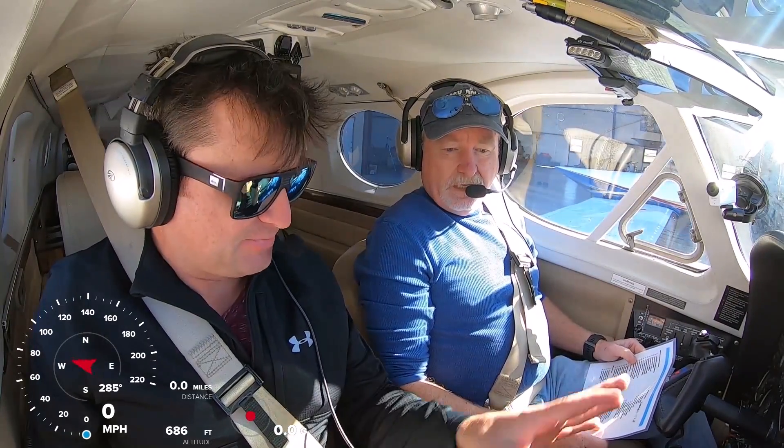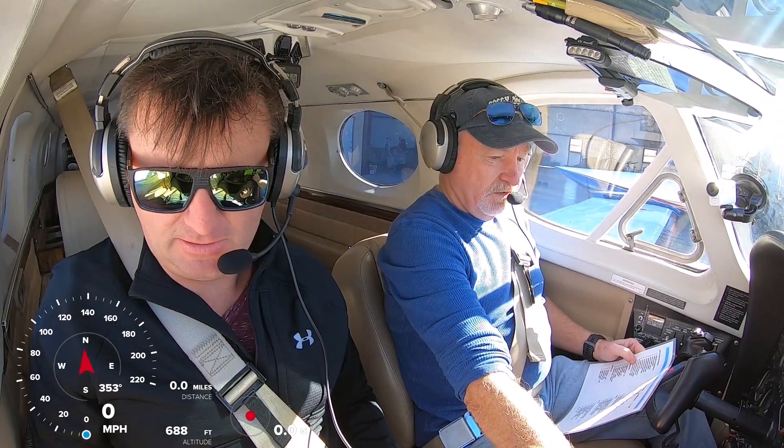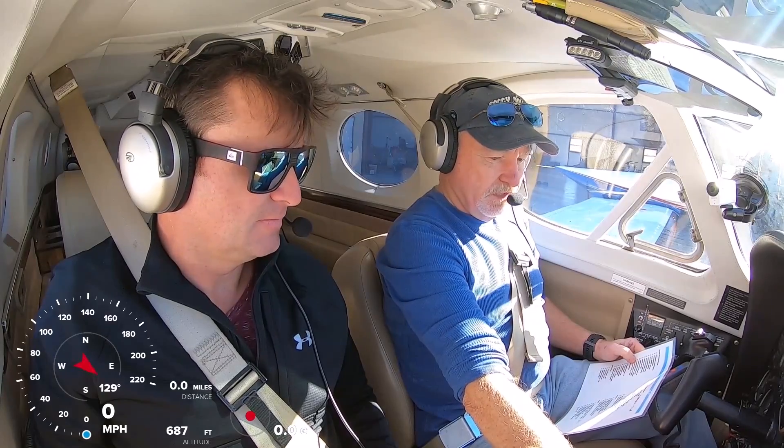Yeah, if this thing was pretty rough - pretty much everything in here has been replaced. Mechanically it was fine, it was just cosmetically. He just treated it like an old pickup.